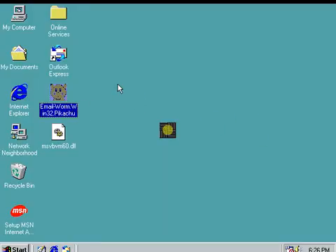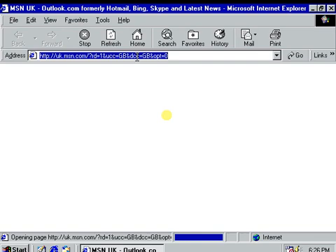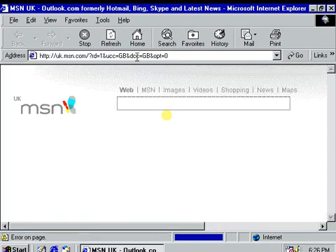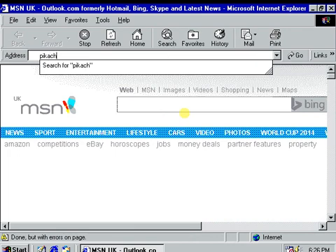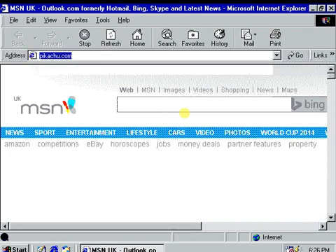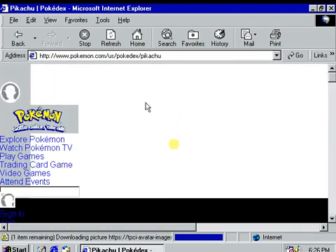Internet Explorer. Address: www.pikachu.com. Oh, that didn't work. Pikachu.com — I hope I spelled that right. And my phone went off — perfect timing. Yes, it is just a Pokemon website, so that is a fairly useless link.